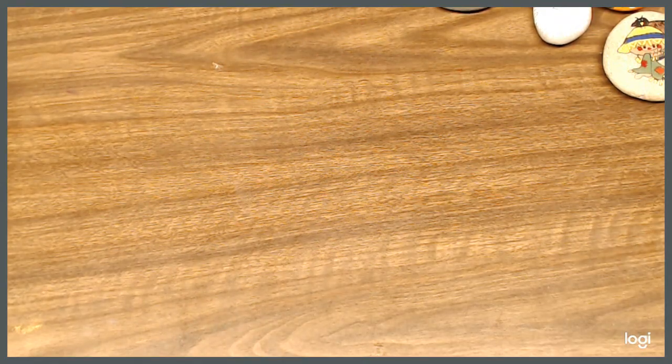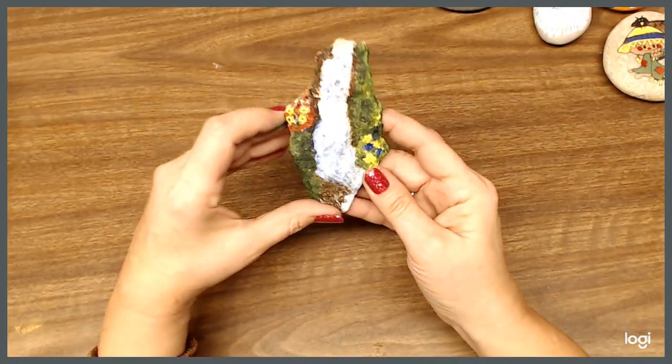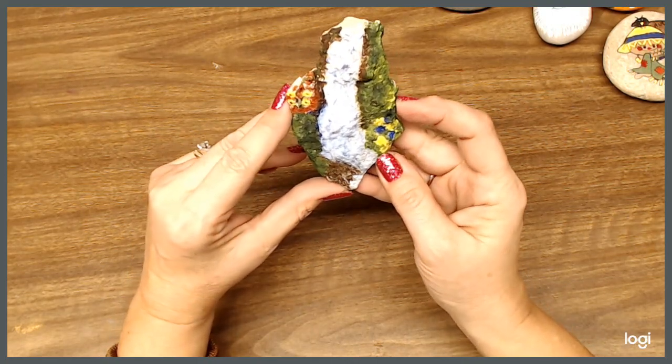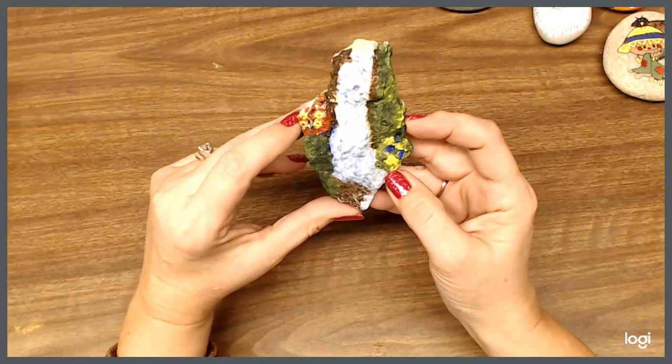And here is another just a hunk of rock that I picked up from somewhere, and I made that into a waterfall. So that is a waterfall with some flowers and moss on the sides. That's one of my favorites.